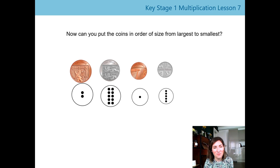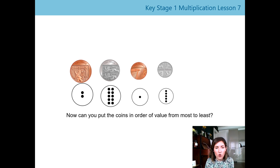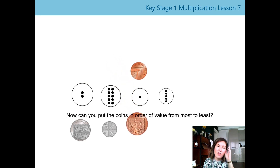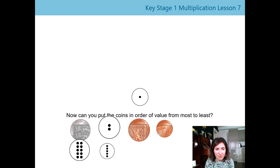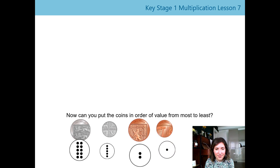Are we ready for our next challenge? Take the same four coins but now put them in order of value from the greatest value to the least value — that's how much the coin is worth. What has the biggest value and what has the least? Let's see: we've got our 10 pence coin, then our five pence, then our two pence, and then our one pence. Is that the same order you had? We can see the order from the greatest amount to the smallest amount.